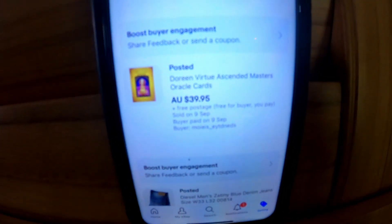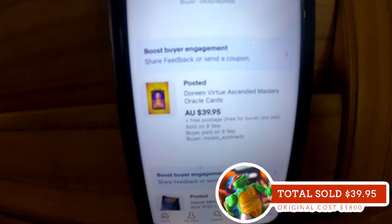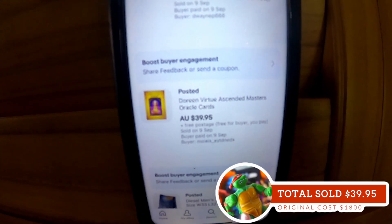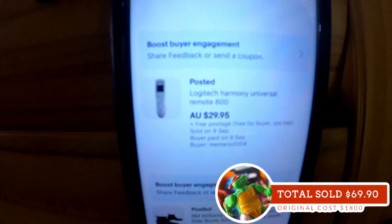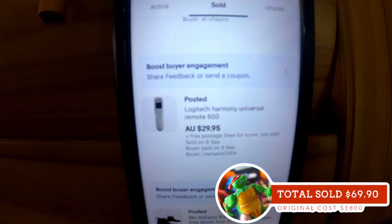The first item we actually sold from that lot was one of these Oracle card sets. We sold that for $39.95 free postage, so that's a nice one to get out the door. From that same lot we've already posted this one out as well — we sold this Logitech Harmony Universal remote for $29.95 shipped. And there are some other things we've sold in the pick and pack, so we'll try and tally them up as we go.